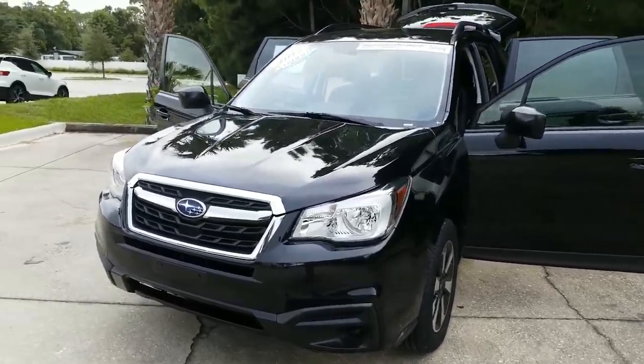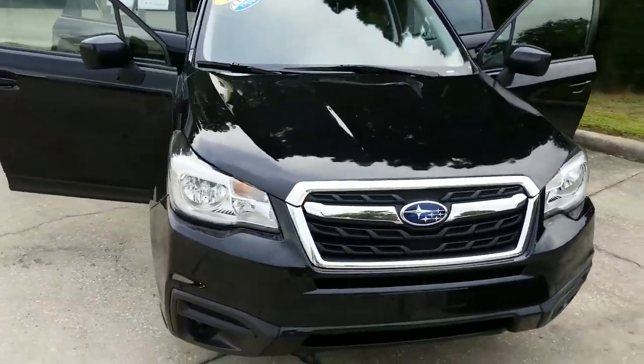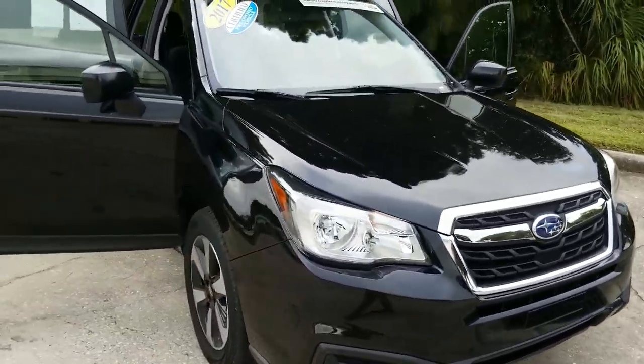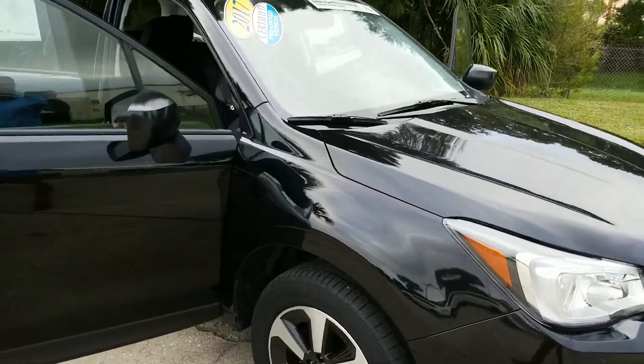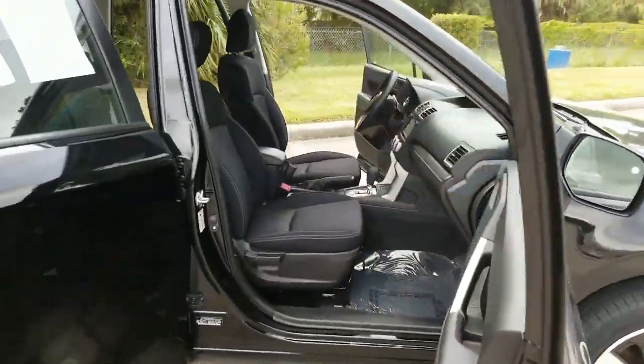Hello Mark, this is Joseph Hanks here at Subaru of Melbourne. I'm just going to show you the 2017 Subaru Forester that I've been telling you about. I'm just going to give you a quick walk around the vehicle so you can see inside and out.